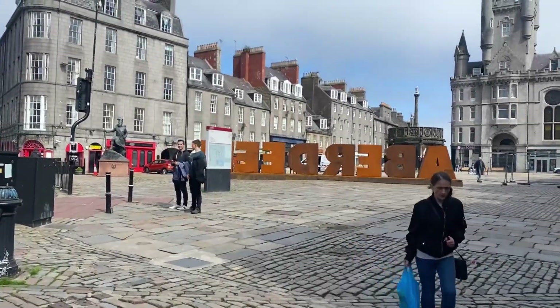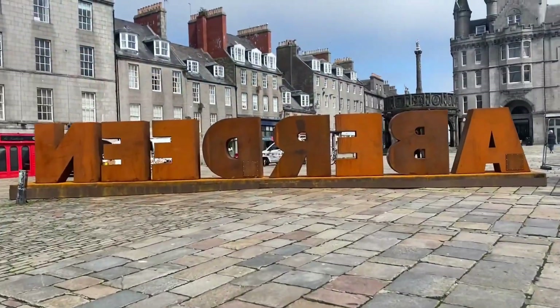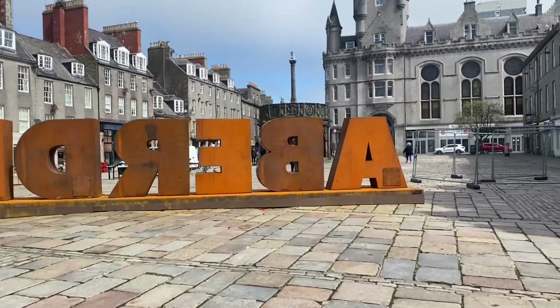Welcome back folks, welcome back to Aberdeen. We've got a bit of blue skies today and we've got the new Aberdeen sign.